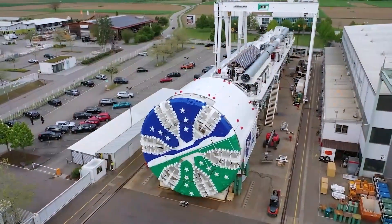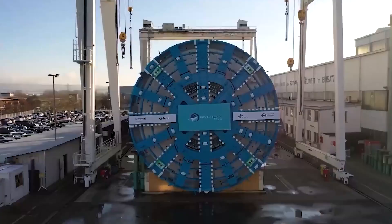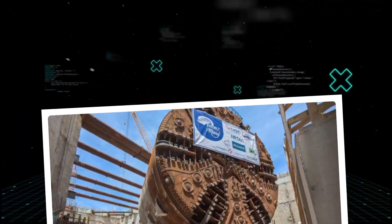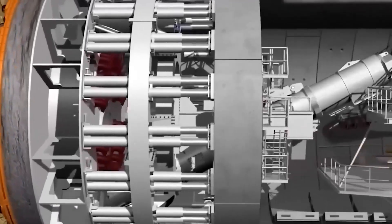We are talking about a machine that defies logic. They named her Mary. It sounds innocent enough, but do not let the name fool you. This is a subterranean monster built for one purpose: to chew through the earth without mercy.